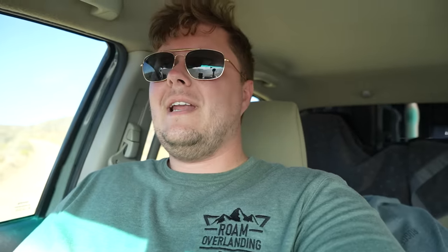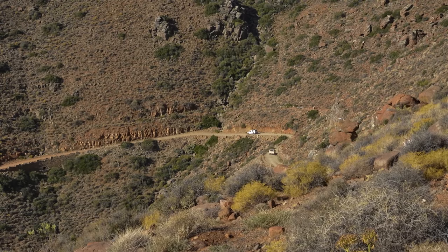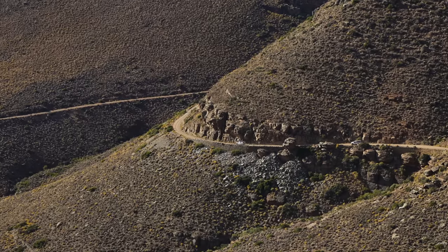This is how you learn overlanding. Andy's making his way down the mountain pass now, using low range for the first time, running through the different gears, feeling how it affects the vehicle, and learning how to use his 4x4. This makes me so happy.